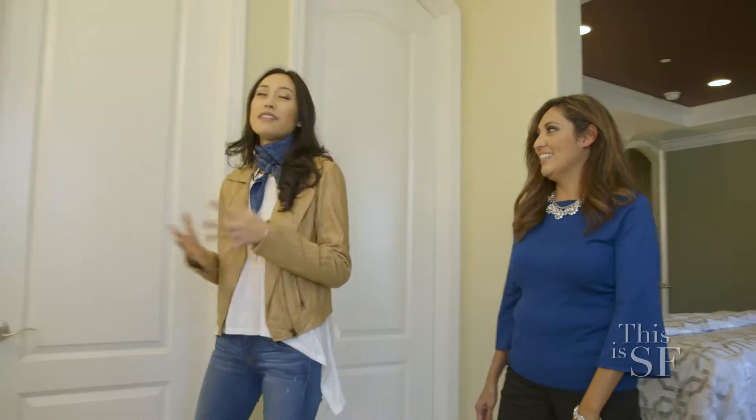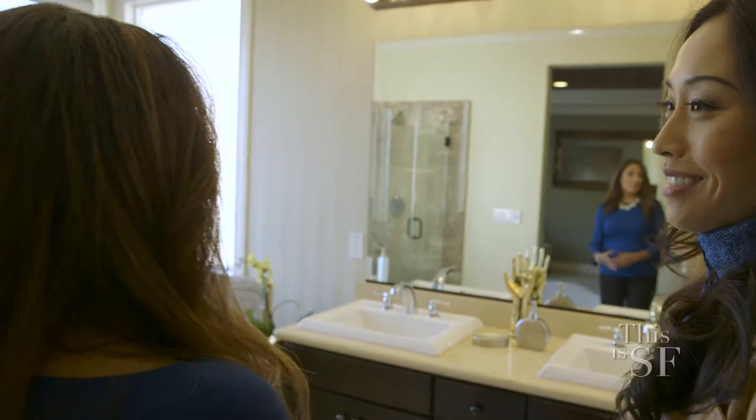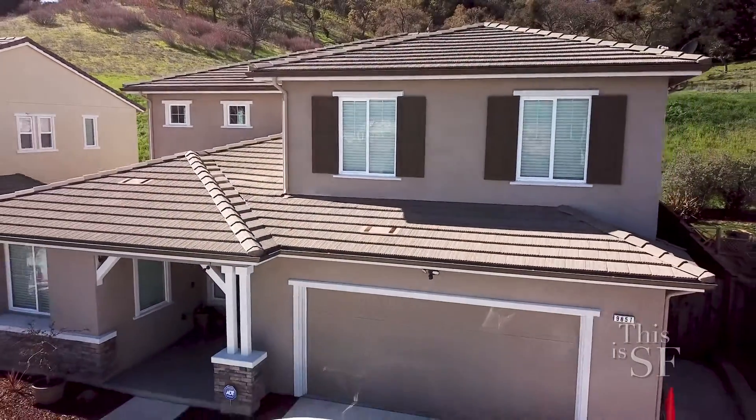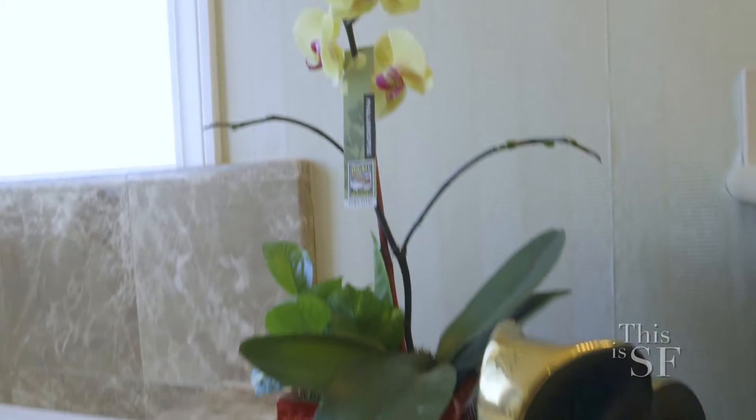Wow, this is a beautiful and well-lit bathroom. Absolutely — this is a great space. The windows are facing east so we have a lot of morning sunlight that comes in. It's a wonderful place to wake up in the morning and get ready for the day.